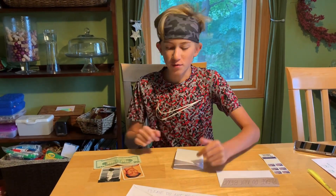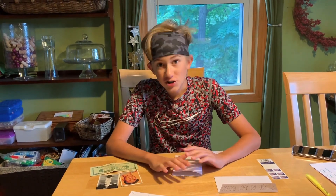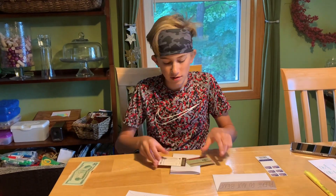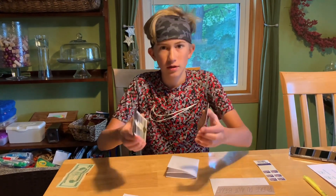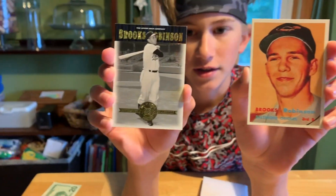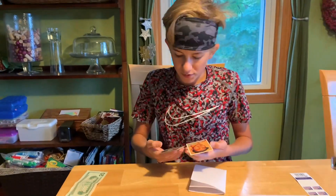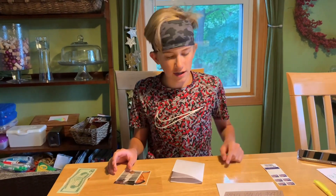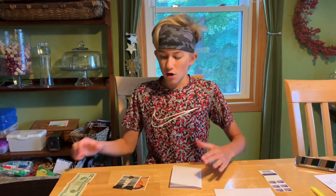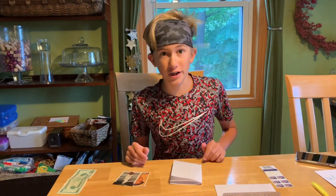Today I am sending a through-the-mail autograph request to Hall of Famer and Oriole legend Brooks Robinson. This is my second attempt at trying to get him through the mail. I'm sending his rookie card reprint and this 2001 Cooperstown Collection card. I've got my SASE, my sending envelope, my donation, and my nice letter. Hopefully he'll sign it.